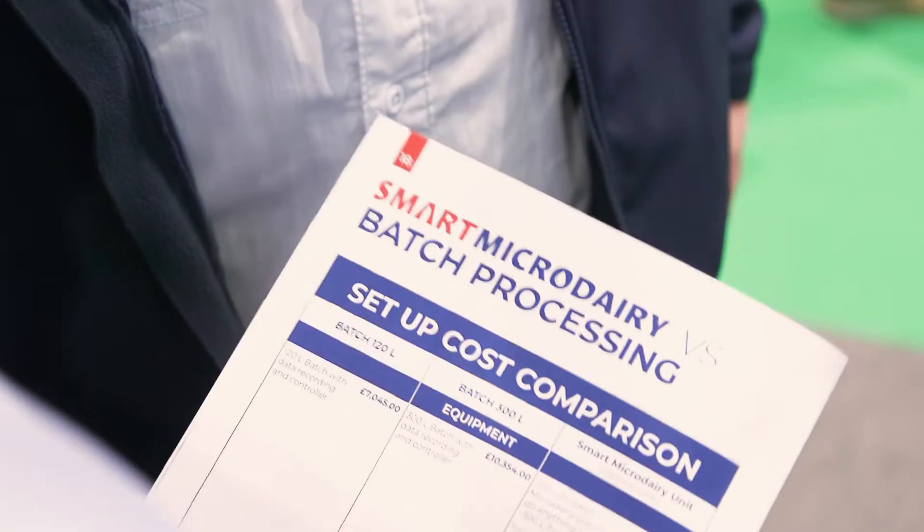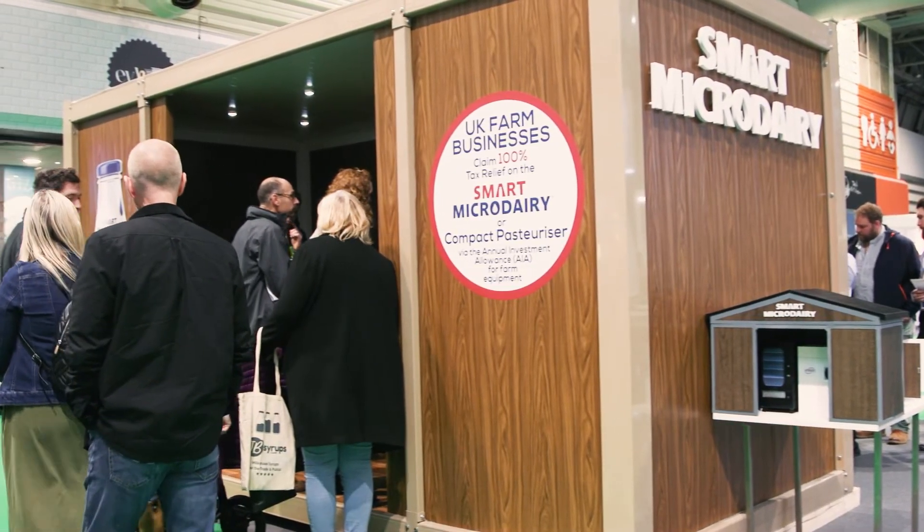We only launched the Smart Micro Pasteuriser at the NEC in Birmingham this weekend and the response has been phenomenal. The show has been off the wall since we started over the last two days — very, very good, so very happy.